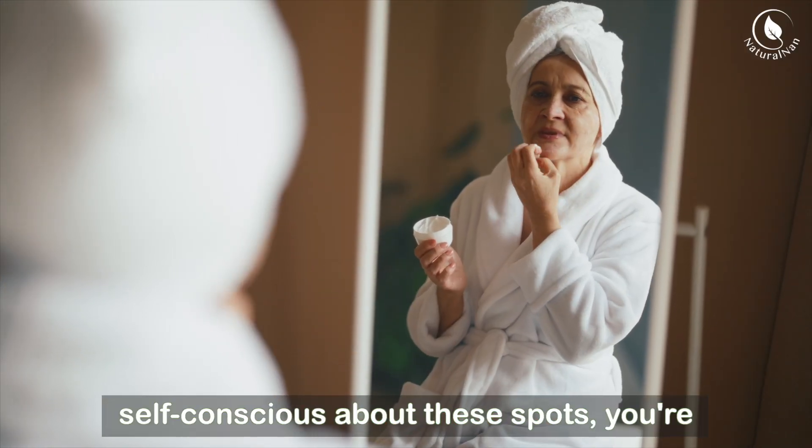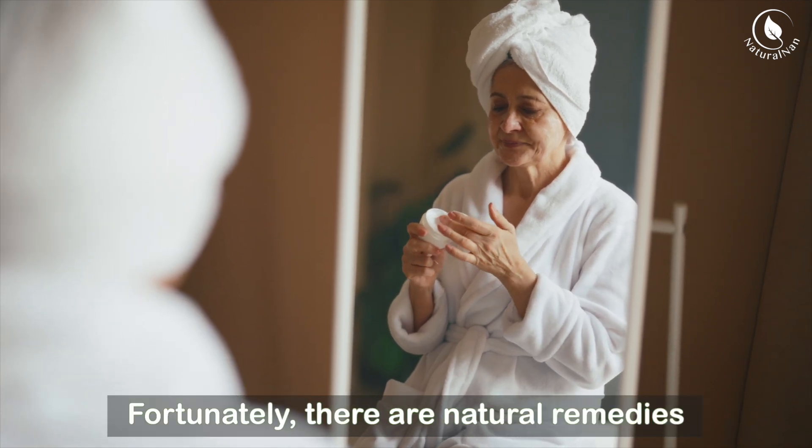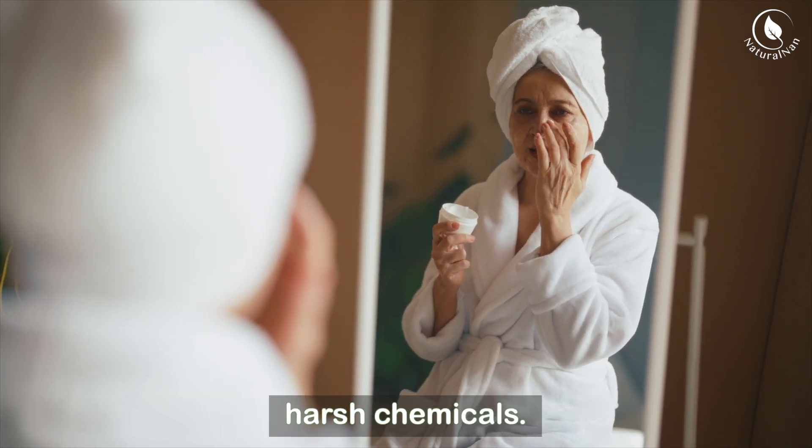If you're someone who feels self-conscious about these spots, you're not alone. Fortunately, there are natural remedies you can try at home to reduce their appearance without resorting to expensive treatments or harsh chemicals.